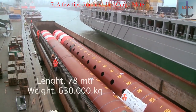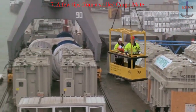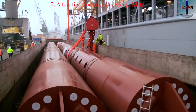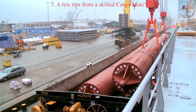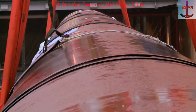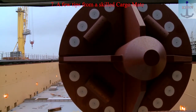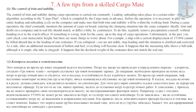Unfortunately, at the pier you cannot check your metacentric height directly, but there are things to watch. For example, a ship with a current displacement of 15,000 tonnes cannot be heeled over due to the loading of one container. If you did heel over, you are not stable — stop loading until the situation is clarified and corrected. As a rule, after additional measurement of ballast and fuel, everything will become clear. It can happen that the sounding tube shows a full tank although it is empty because the tube is clogged. It can also happen that the declared weight of a container does not match the real one.